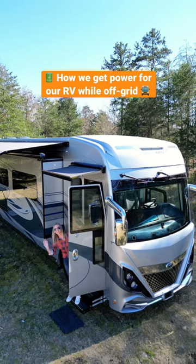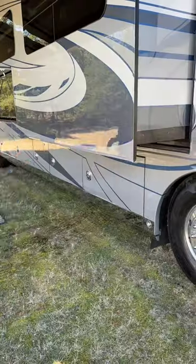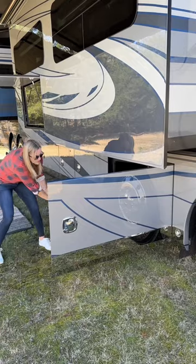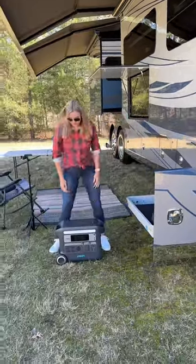We live and travel full-time in our Class A motorhome. We get a lot of questions about how we're able to go off-grid with our RV. The biggest challenge is making sure we have enough power. We have a generator and house batteries that we can use if needed, but the batteries don't last that long, and the generator uses diesel and it's a bit noisy.